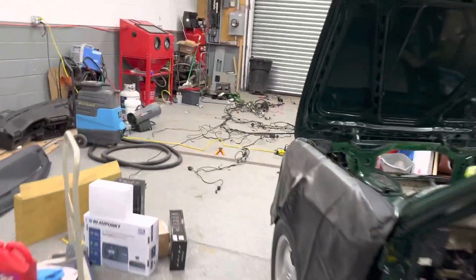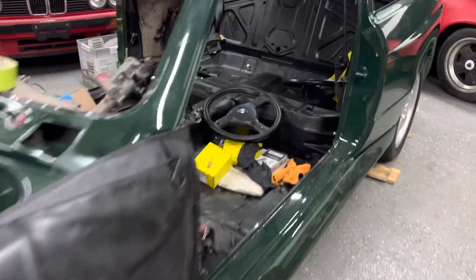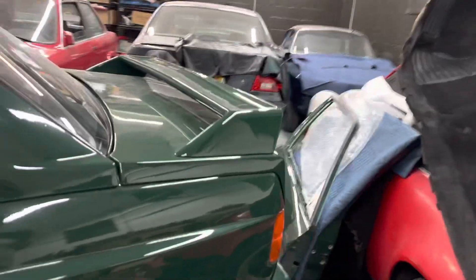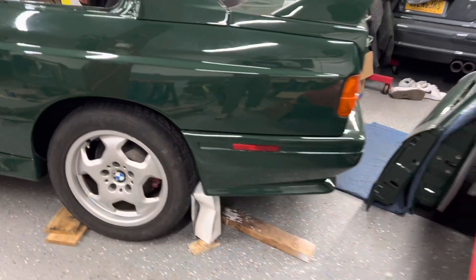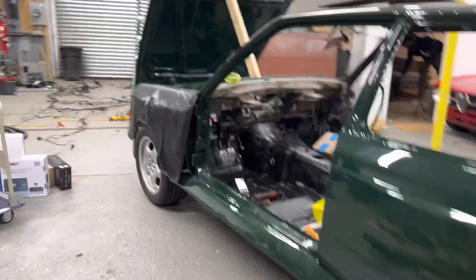Currently we are doing the wiring harness on the e30 M3. This is my shop — it's a little bit messy right now but we are working on this car. We got this car painted, and there are so many things going on.